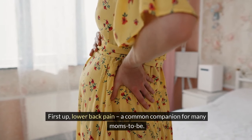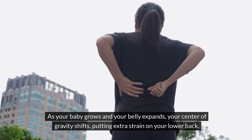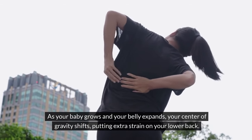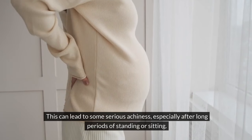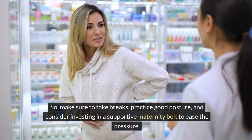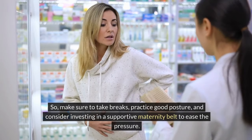First up, lower back pain — a common companion for many moms-to-be. As your baby grows and your belly expands, your center of gravity shifts, putting extra strain on your lower back. This can lead to some serious achiness, especially after long periods of standing or sitting. So make sure to take breaks, practice good posture, and consider investing in a supportive maternity belt to ease the pressure.